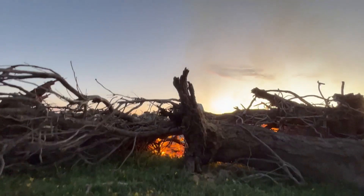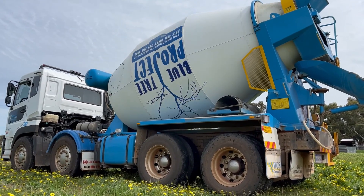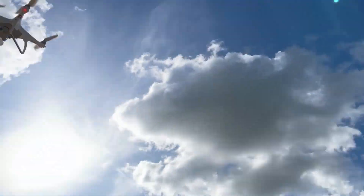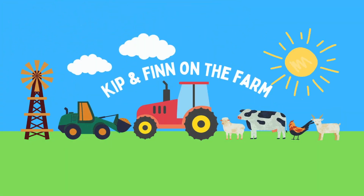Welcome to another episode of Kip and Finn on the farm. Today we have a visit from a big concrete truck. We chase sheep using a drone and play with a white cockatoo.